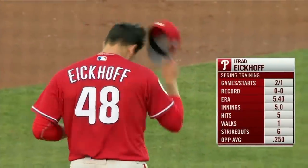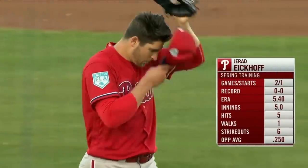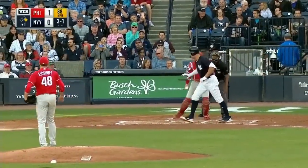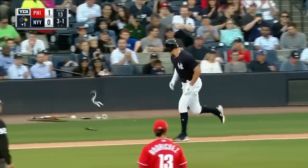Here is Jared Eickhoff. He came over in that Cole Hamels deal from Texas in 2015, going to the playoffs for the first time — the division series. We're thinking, okay, hey, we got a great shot at going to repeat. Judge works a walk — what else is new.